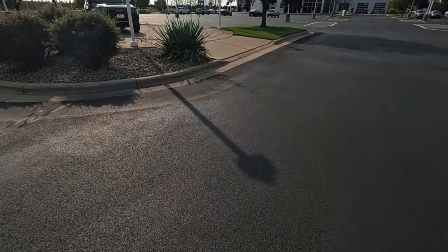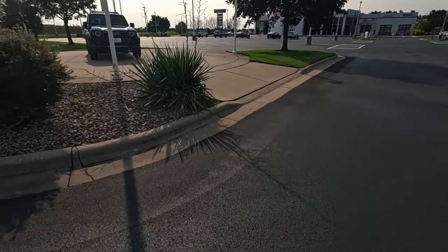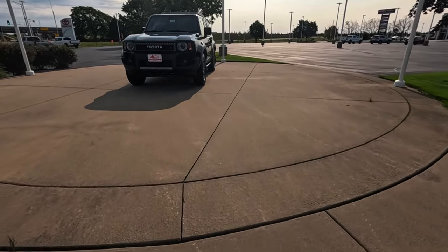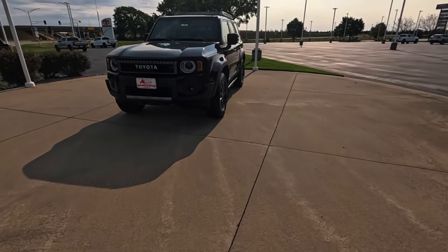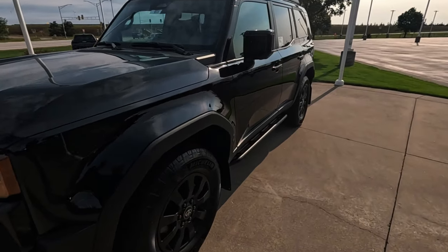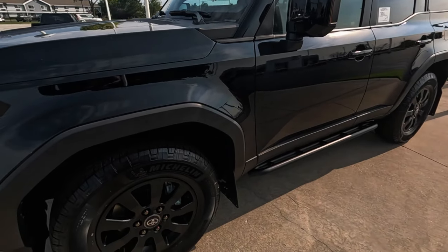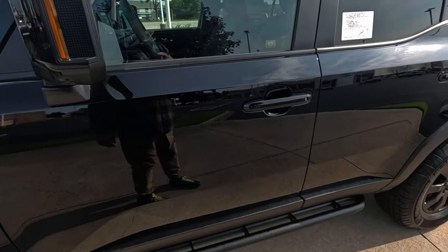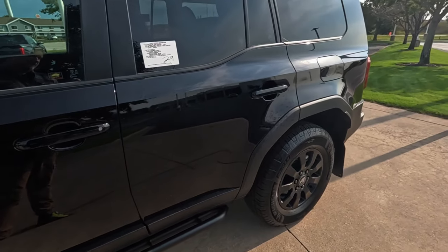Hey, what's this - is that the Land Cruiser? I don't know, after the FJ Cruisers have been such a collector's item, you would think this is going to be the next Toyota collector's item. The tires look a little tough with the mud splatter on the side of it.